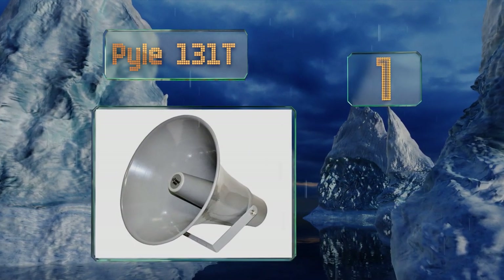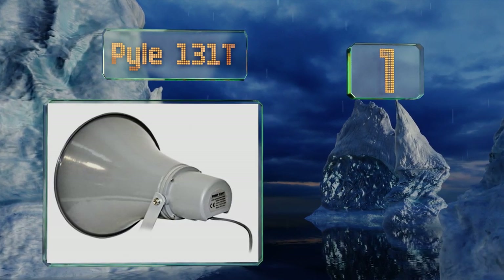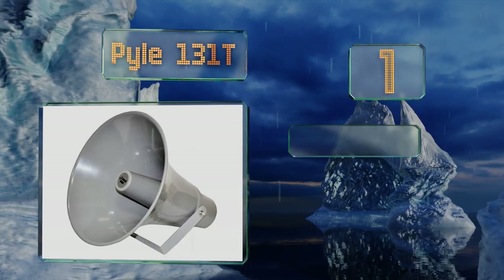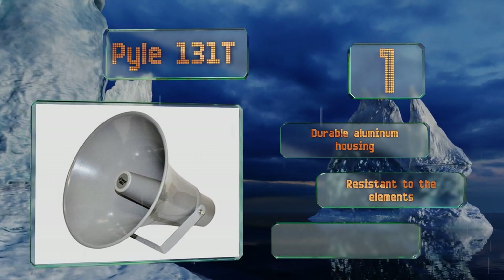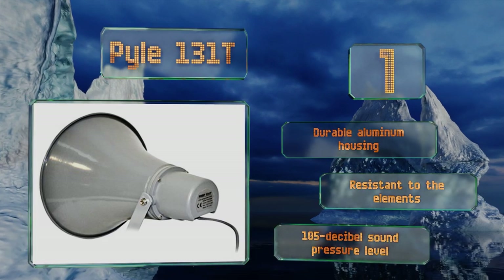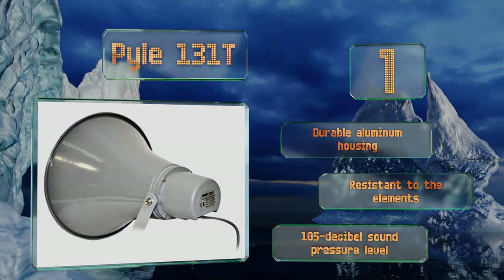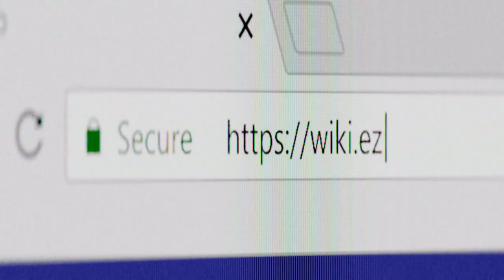Taking the top spot on our list, when it comes to long-range outdoor audio, it's tough to beat the Pyle 131T, whose 50 watt RMS handling will make your voice heard up to hundreds of yards away. It's great for making announcements in noisy areas like schools and town squares. It's equipped with a durable aluminum housing that's resistant to the elements and a 105 decibel sound pressure level.